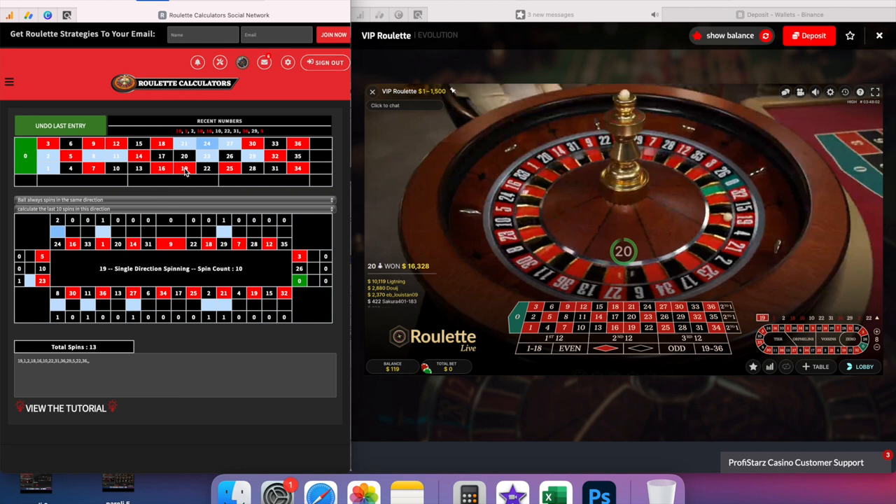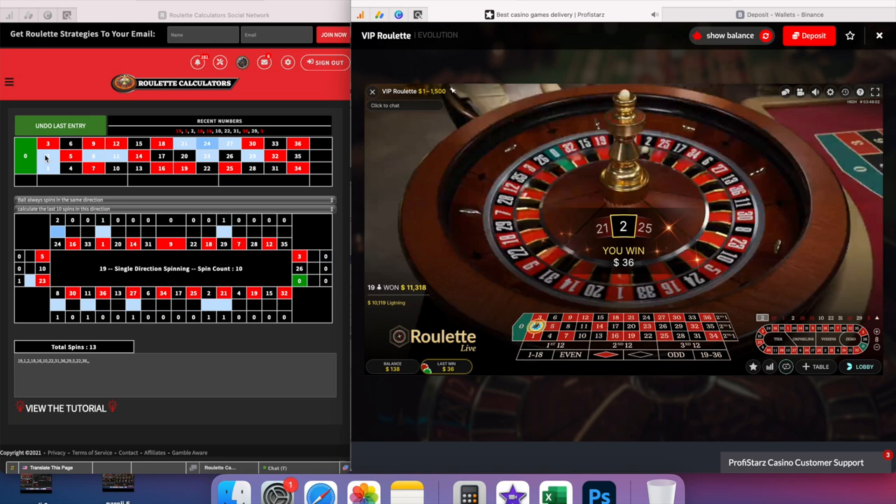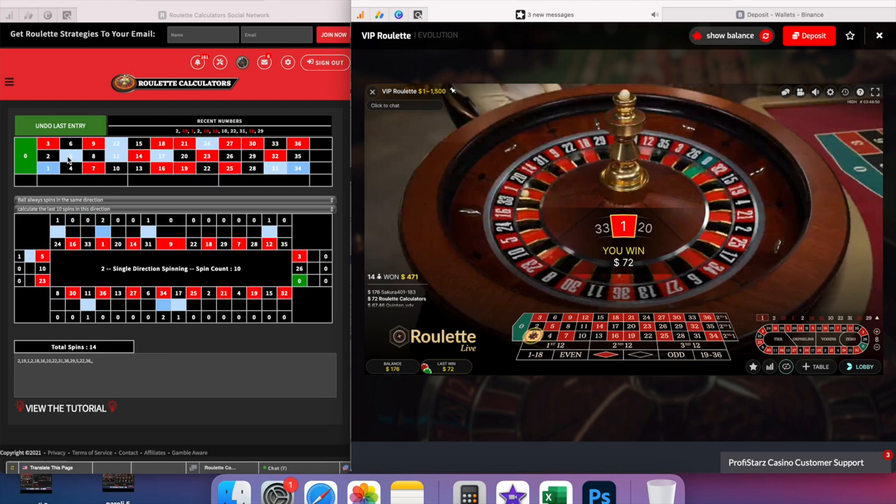I was only left with $119 from the previous dealer but decided to give this dealer a chance. The first bet paid off, so following the modified Paroli betting system I doubled up the second bet, covering 80% of her previous results, which gave me my second win.